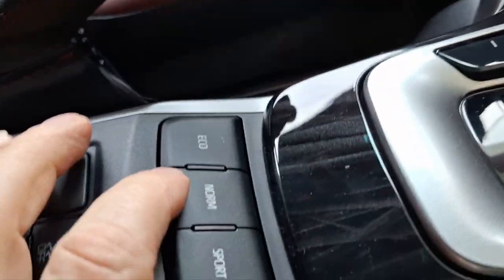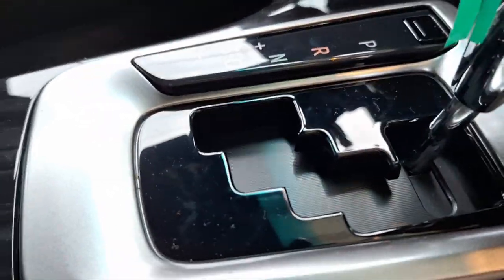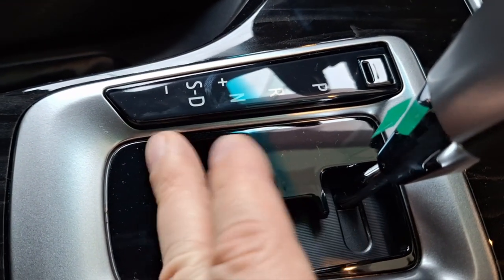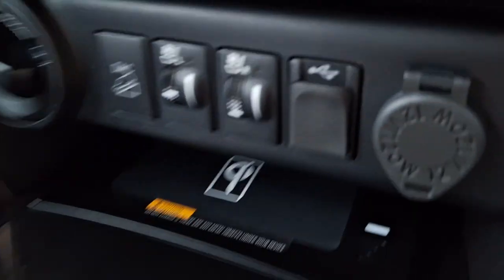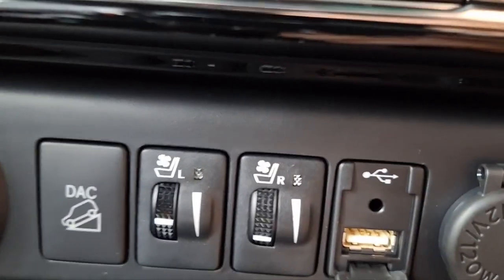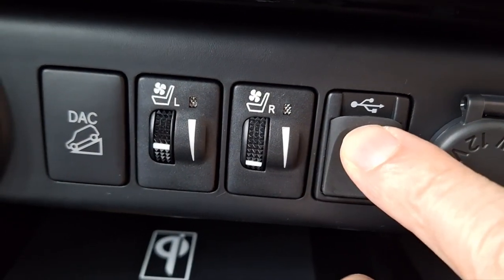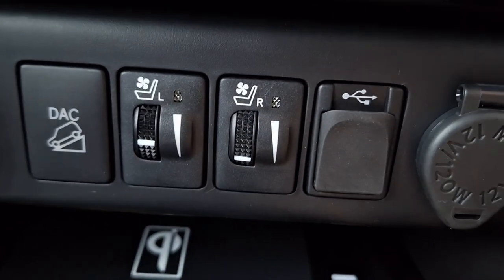You can put it in eco mode, norm, and sport mode — three modes. You can do manual shifting here; in this little space you can manually shift. It has a six-speed transmission. It also has downhill assist control, and heated and cooled seats — mine doesn't have that. It has a USB Type-A port here too. This is a fully decked version.